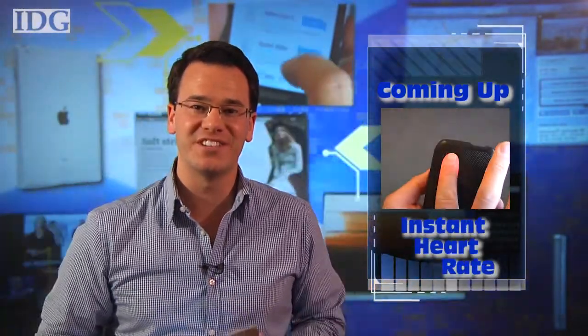Looking to get in shape or lose some weight, then your best and most inexpensive trainer may be your smartphone or tablet. Hi everyone, I'm Nick Barber and welcome to the IDG App Review where today we'll be taking a look at fitness and health apps.